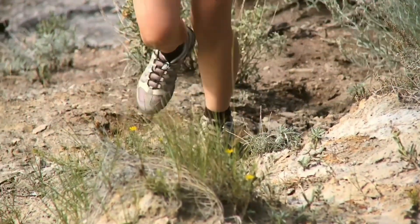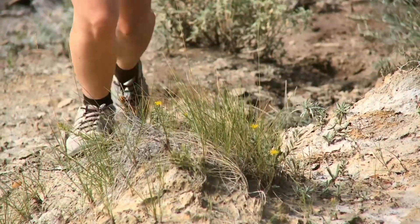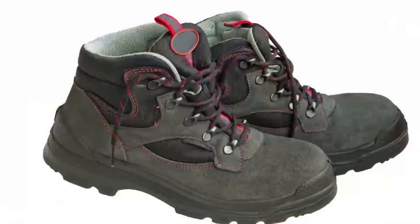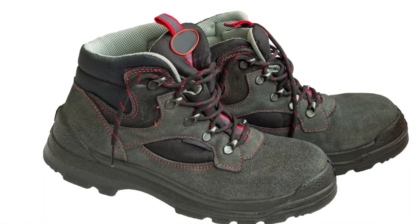First up, footwear. Invest in a good pair of waterproof trekking boots. Look for something with ankle support and a sturdy sole to handle rocky terrains. Don't forget to break them in before your trek.